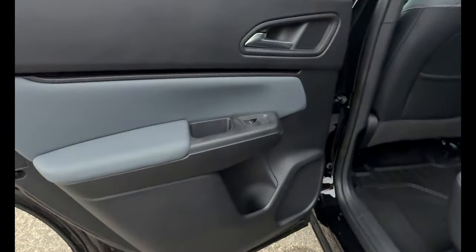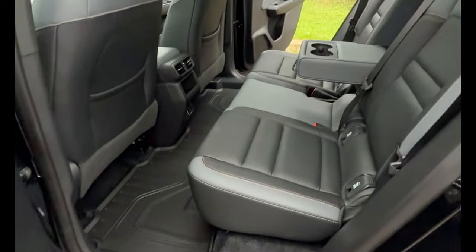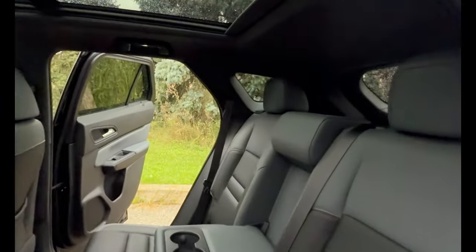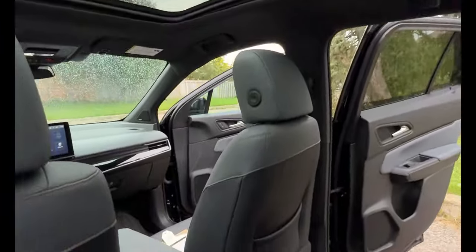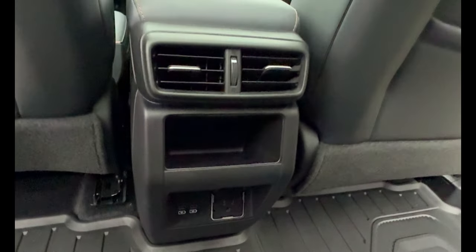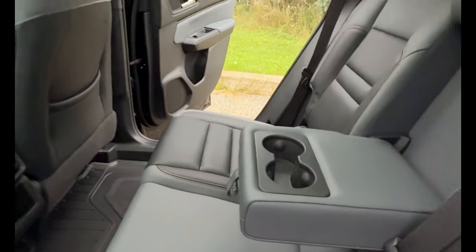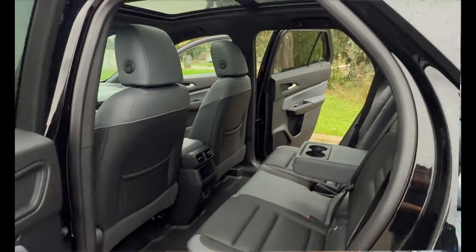The rear seat interior is again very functional, very nice, and elegant — purposeful. Seats are comfortable, and you've got a big flat floor, so lots of leg room. Good headroom too, even with the roofline sloping down and the sunroof. There's a big moonroof that opens about halfway with a sliding cover to darken it, all power-controlled. In the back you've also got a couple of USB ports, a 120-volt outlet, vents, armrests, and cup holders — very functional and practical. That's Honda.